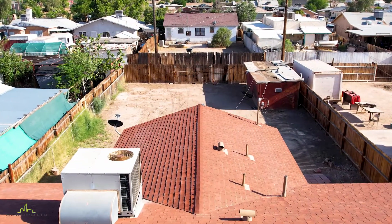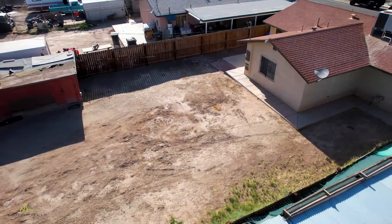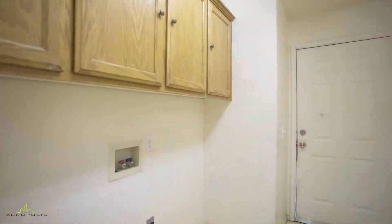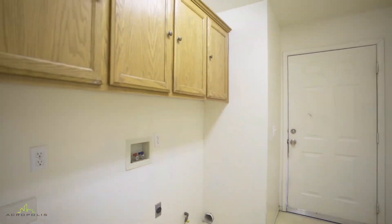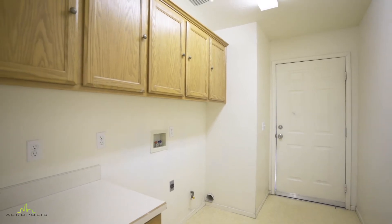Need room for your desert toys or small trailer? No problem. The backyard is huge and conveniently has alley access from the south end of the property. You can beat the summer heat and make laundry day a breeze with your very own indoor laundry room that is equipped with attractive linen cabinets.